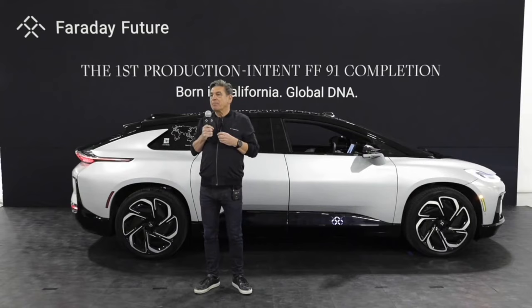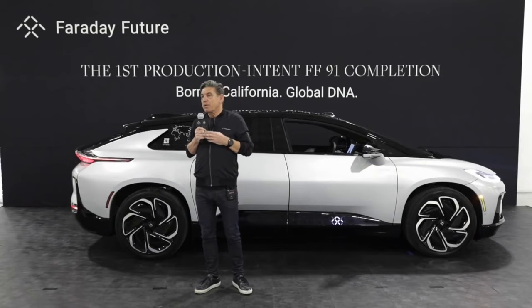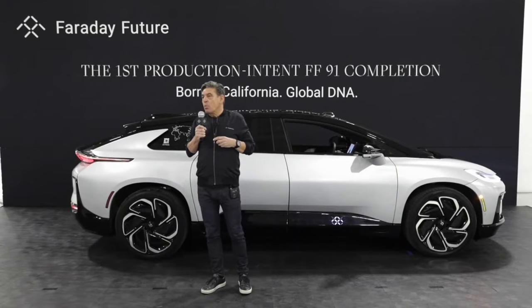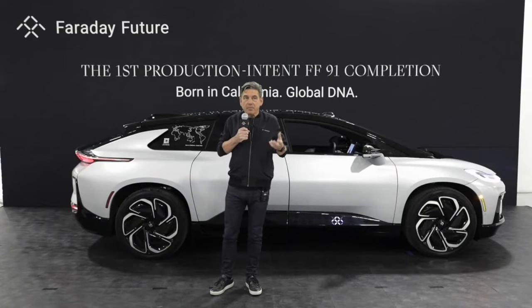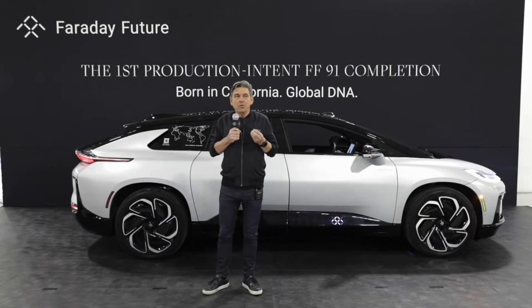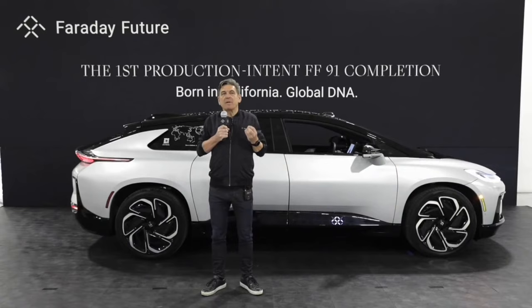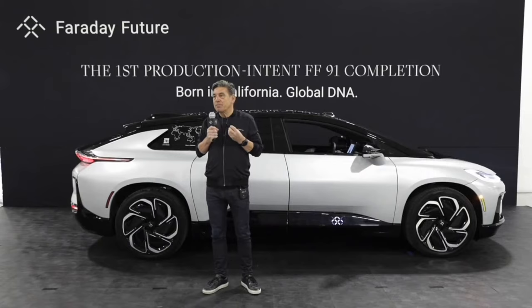Let me give you a short update about our FF business. Our FF91 program is on track and proceeding well. Testing and validation is on schedule, and we are on track here in Hanford to launch the FF91 during the third quarter of this year. As more production intent vehicles come off the line, we expect to show the FF91 to more potential customers. The FF91 will be the first true luxury EV to reach the market in the top luxury segment where there is no other electric connected car. We definitely expect the FF91 will reset and redefine customer expectations and the customer experience.